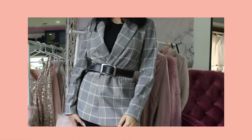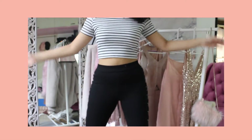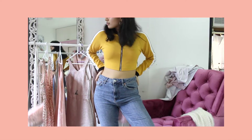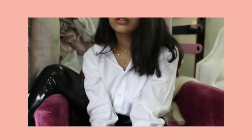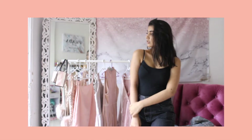Hey guys, welcome to the weirdest and happiest place on YouTube. Today I'm showing you all my go-to outfits for school, college, whatever. They are really cute and comfy — hopefully they'll serve as some outfit inspiration for y'all. Just sit back and enjoy it.